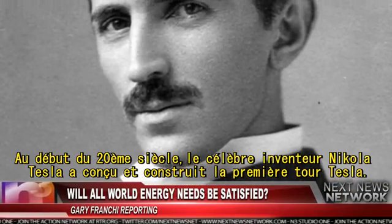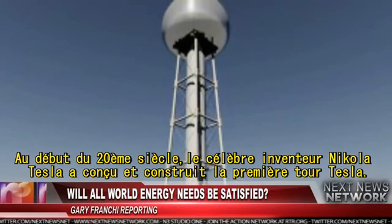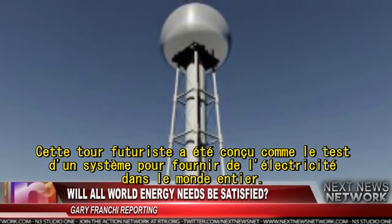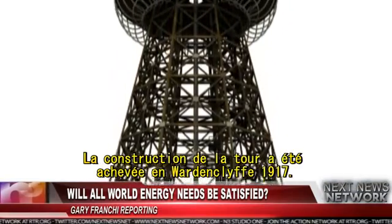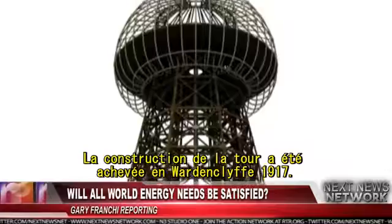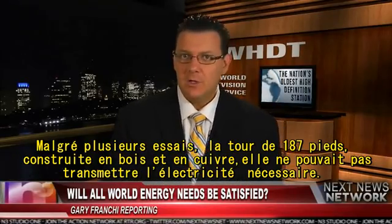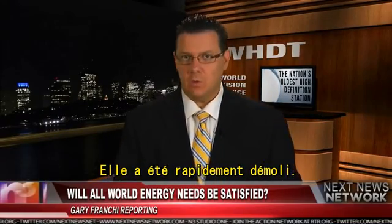At the start of the 20th century, famed inventor Nikola Tesla designed and built the first Tesla tower. This futuristic experiment was intended as a test of a system to deliver electricity worldwide. Construction of the Wardenclyffe Tower was completed in 1917. Despite several tests, the 187-foot tower constructed of wood and copper could not transmit electricity as needed, and it was soon torn down.